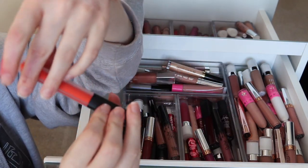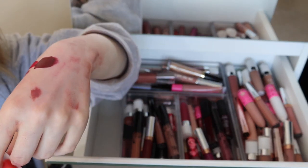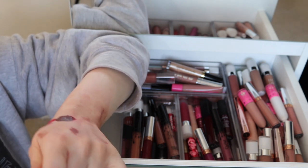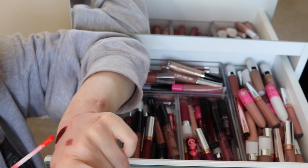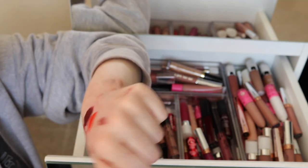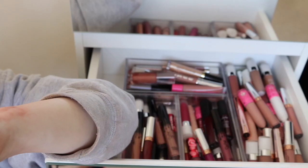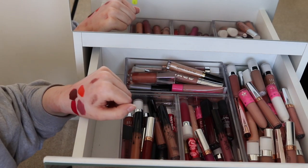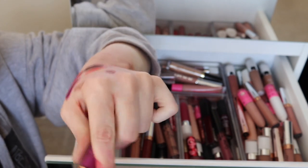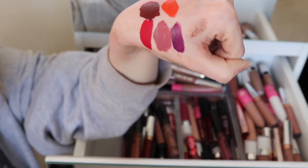Here I have Huda Beauty in Mamacita. Their formula is quite watery and super matte. It's so pretty but I'm not gonna wear it, so let's just get rid of it. I've got another ABH liquid lipstick in Vintage — that's a really nice purple shade. I don't have a great deal of purple shades, so I'm thinking I'm going to keep it.